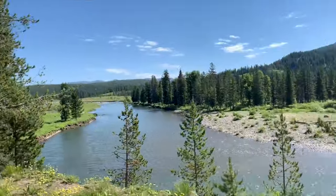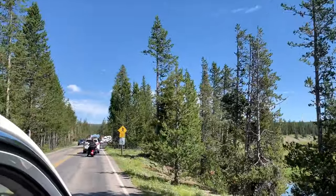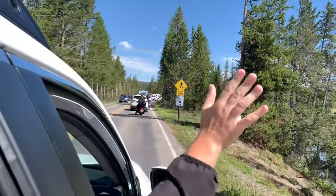We are now entering Yellowstone. We're at the entrance of Yellowstone.